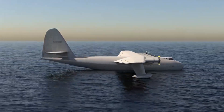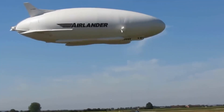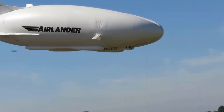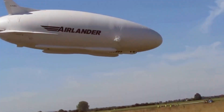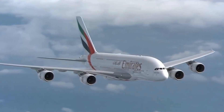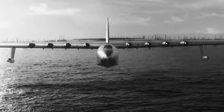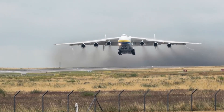From the gargantuan Hughes H-4 Hercules to the innovative AirLander 10, these aircraft are not just feats of engineering — they are symbols of human aspiration. Each one represents a unique chapter in the ongoing story of aviation, pushing the boundaries of what's possible in the sky. Thank you for joining us on this journey through the skies. We hope you've been as inspired as we are by these remarkable machines. Until next time, keep looking up!